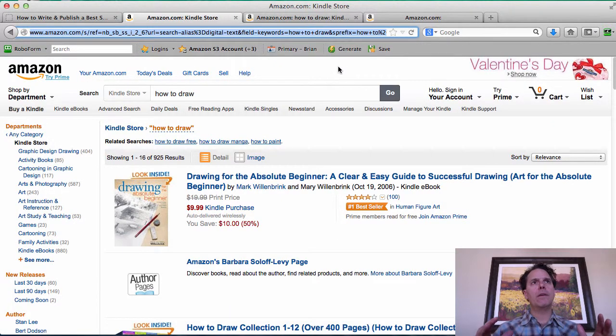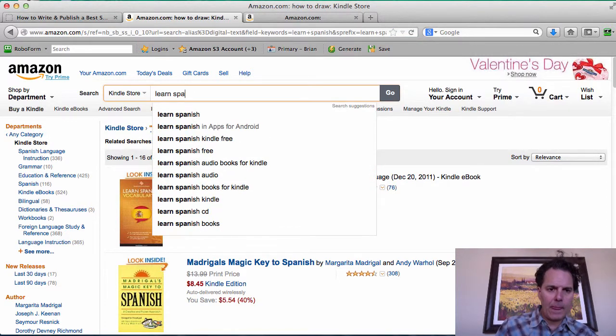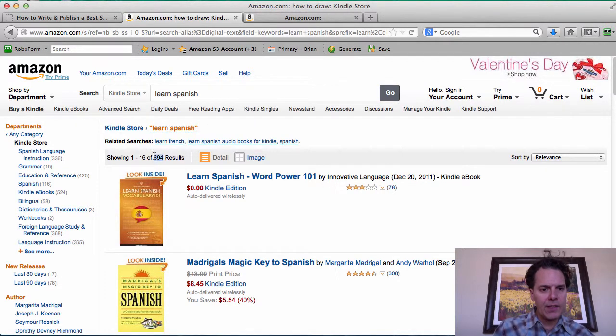Remember, people are going to go to Amazon looking for a particular thing and try to understand what is going to help them achieve what they're looking for. I've done some searches for various keywords, and this is a really good example. I searched for 'learn' and the number one keyword phrase is very product-based — a book that would help people learn Spanish. I can see here there are 894 results.